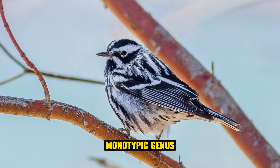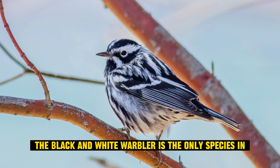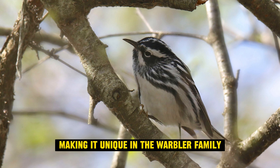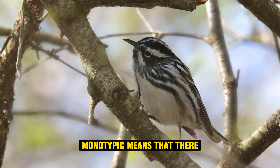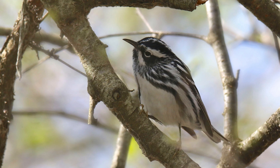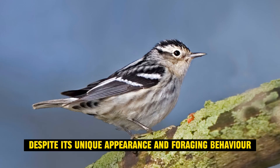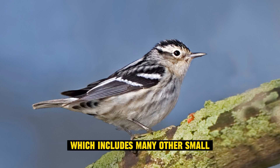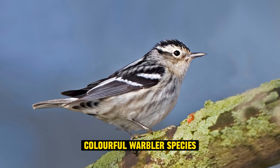Monotypic genus: the black and white warbler is the only species in the Mniotilta genus, making it unique in the warbler family. Monotypic means that there are no other species in the same genus. Despite its unique appearance and foraging behavior, it belongs to the Parulidae family, which includes many other small, colorful warbler species.